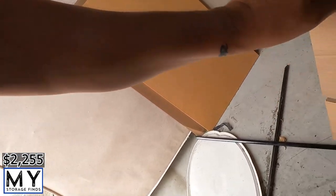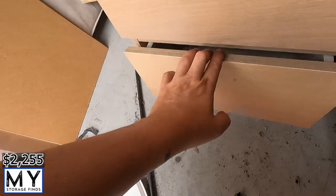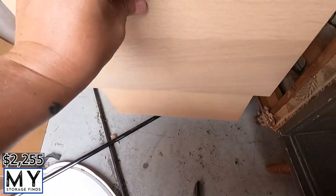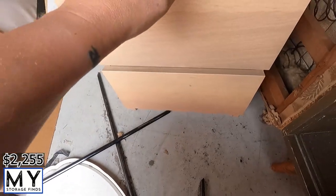Alright, let's see if there's anything in this piece. Bottom drawer — nothing in it. Top drawer has wheels. This will come in really good at the warehouse — can use it as a printer stand or something like that.